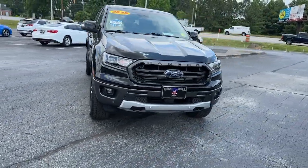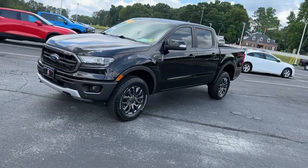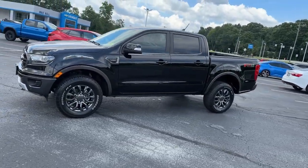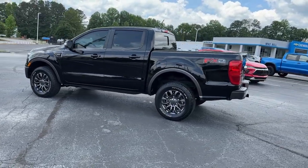Here is a wonderful 2020 Ford Ranger. This vehicle is an outstanding buy with fewer than 30,000 miles on the odometer. Here's a Ford Ranger, the mid-size pickup that's both smart and tough.